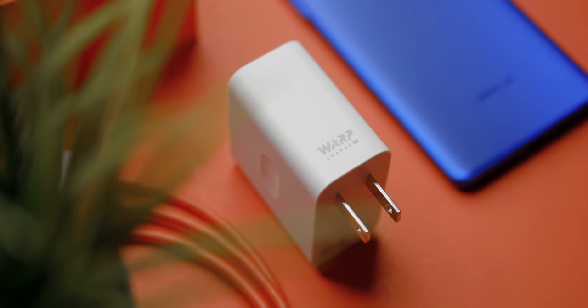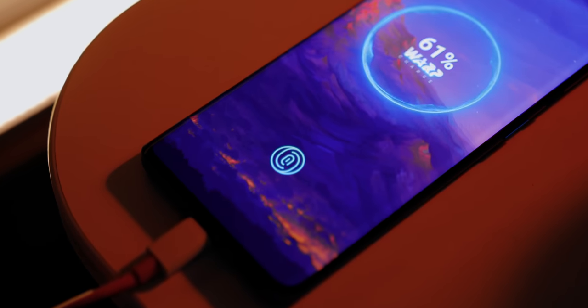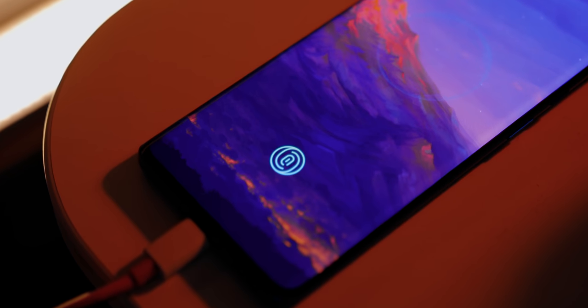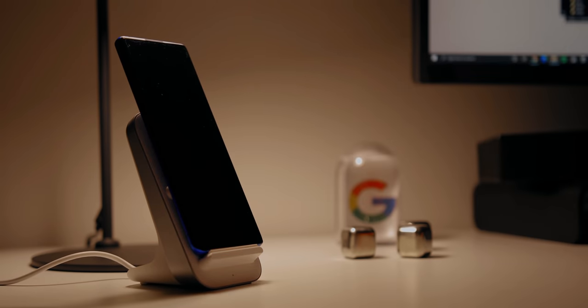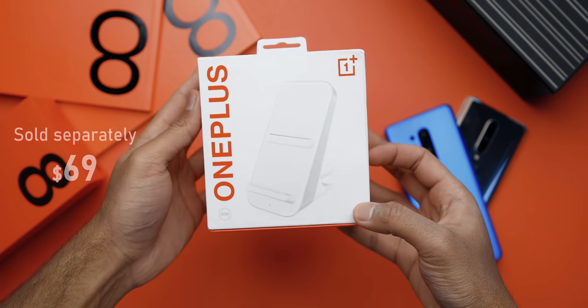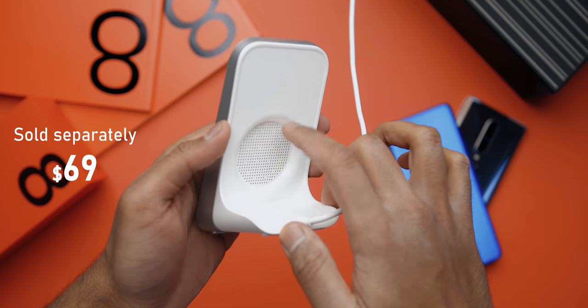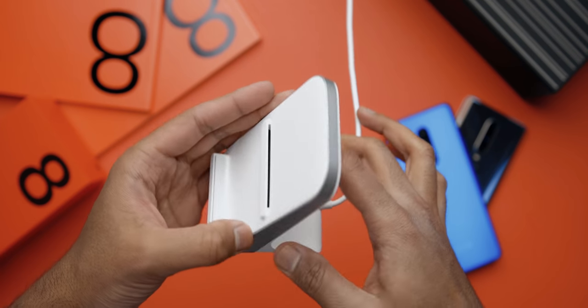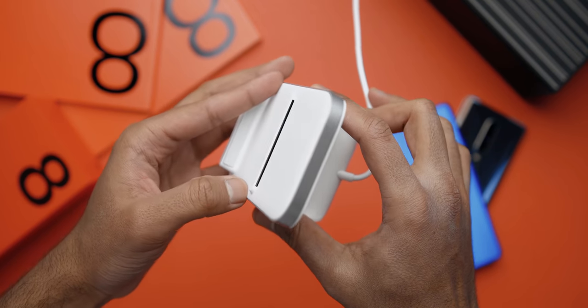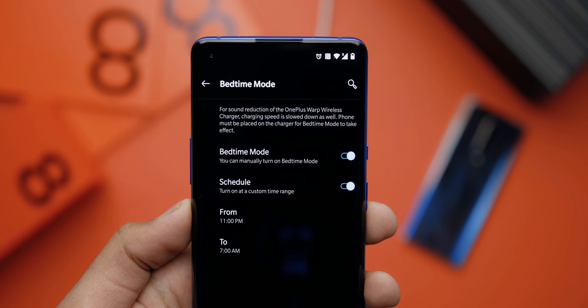If you need to top it up quickly, OnePlus has you covered with their blistering fast Warp Charge 30T — simply plug in and it'll charge from zero to 50% in just 20 minutes. You can also wirelessly charge the 8 Pro using the Warp Charge 30 wireless dock, sold separately, which charges from zero to 50% in 30 minutes. This charger is a unique piece of tech; it comes with a fan to dissipate heat since it charges at a rapid pace, reaching up to 30 decibels — not ideal beside your bed. There is a setting to turn off the fan, but that will obviously reduce charging speeds.